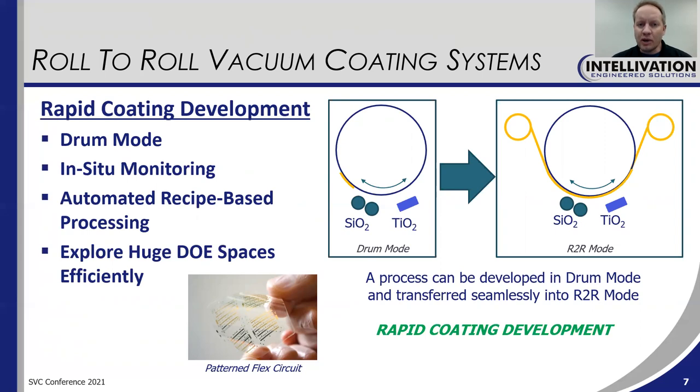This, in conjunction with the in-situ monitoring and automated processing, really allows enormous DOE spaces to be explored efficiently and quickly.